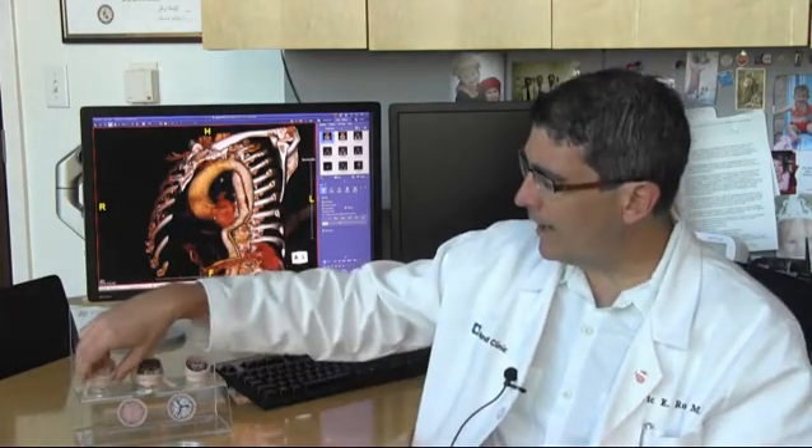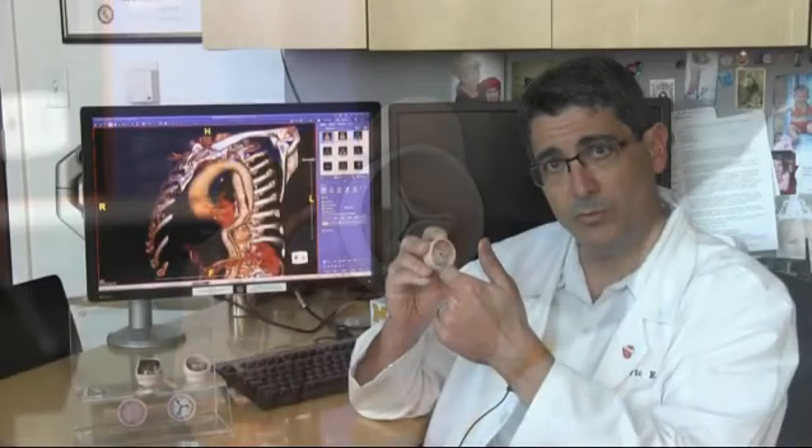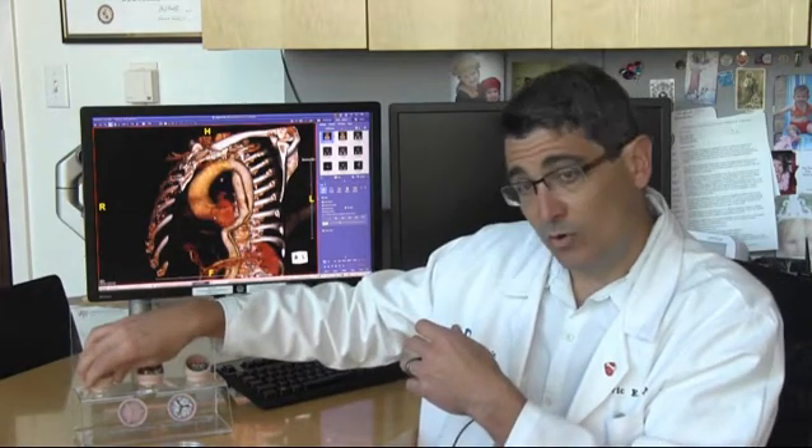Good morning, I'm Eric Roselli, staff cardiac surgeon at the Cleveland Clinic, and I wanted to talk today about some of the new valve technology that we have available for aortic valve replacement. I have a simple plastic model here that demonstrates a traditional bioprosthetic or tissue valve, which is typically sutured inside the aorta with multiple stitches. These devices do take time to suture in and require an open operation.